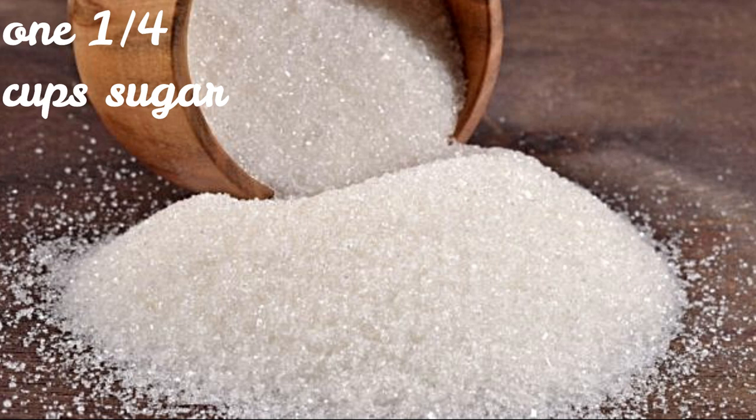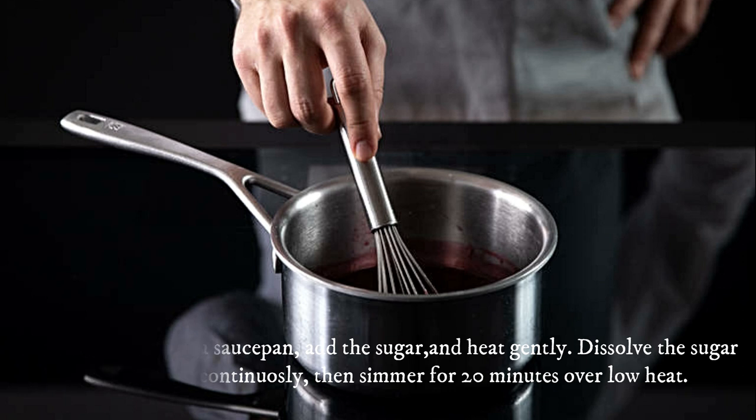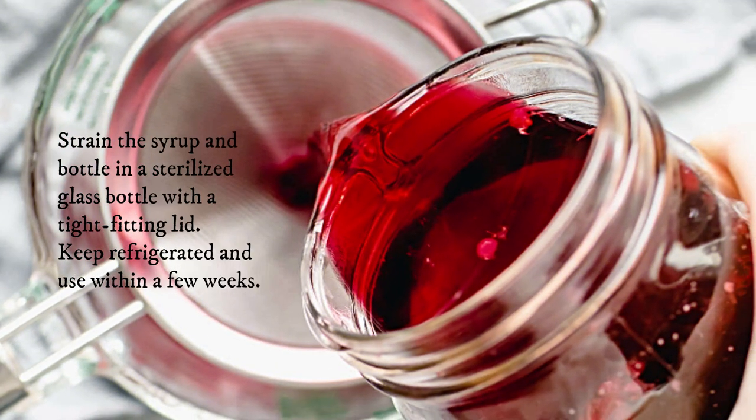1¾ cups sour cherry juice, freshly pressed. 1¼ cups sugar. Pour the cherry juice into a saucepan, add the sugar, and heat gently. Dissolve the sugar in the juice, stirring continuously, then simmer for 20 minutes over low heat. Strain the syrup and bottle in a sterilized glass bottle with a tight-fitting lid. Keep refrigerated and use within a few weeks.